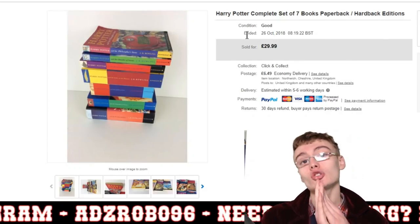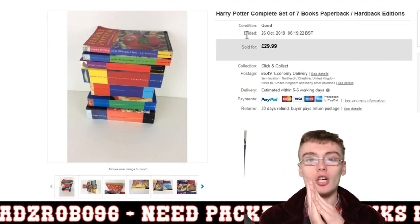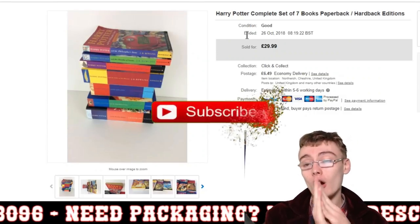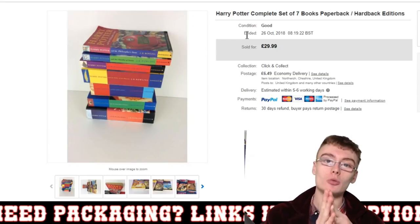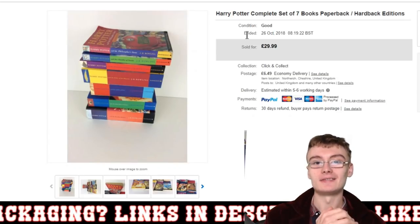If you enjoyed the sales update, please leave a comment down below. If you have any questions, comments, or queries, drop them below. If you haven't already subscribed, please do so. Thank you very much for watching — I'll see you in the next one. See you very soon!